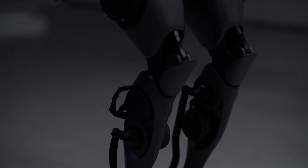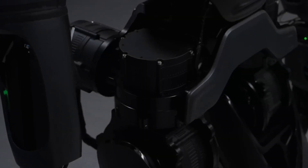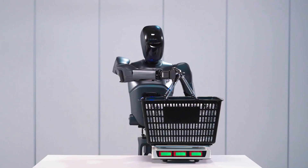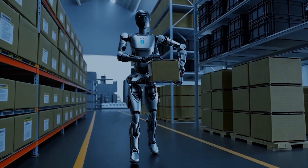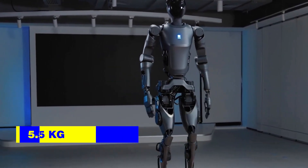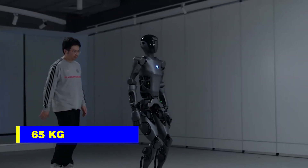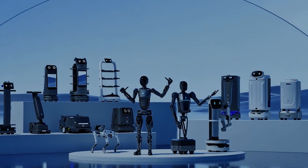Pudu Robotics has introduced its most impressive creation yet, the Pudu D9 — a humanoid robot built to take on tasks in warehouses, retail spaces, and beyond. Standing tall at 5.57 feet and weighing 65 kilograms, this cutting-edge machine comes loaded with features that put it ahead of the competition.